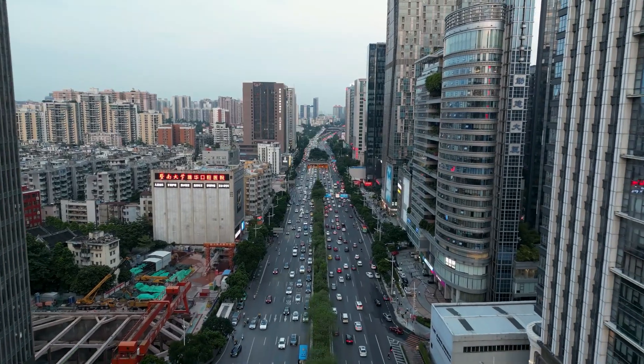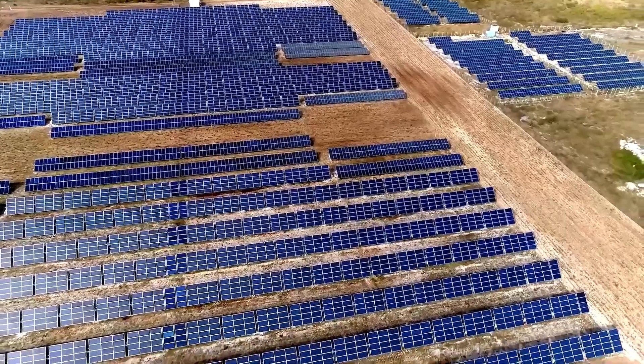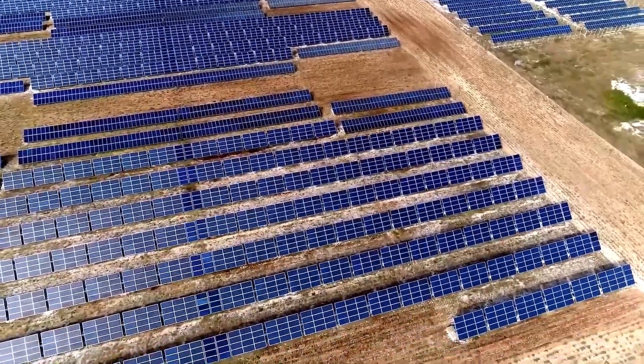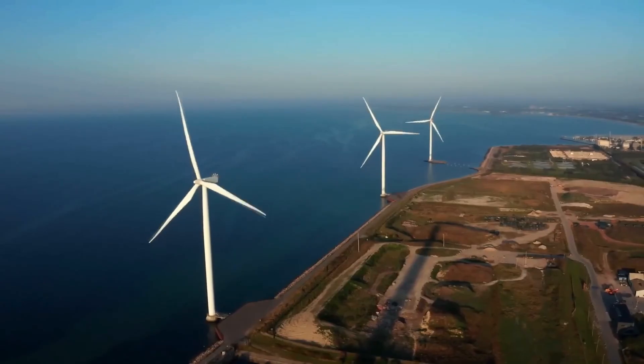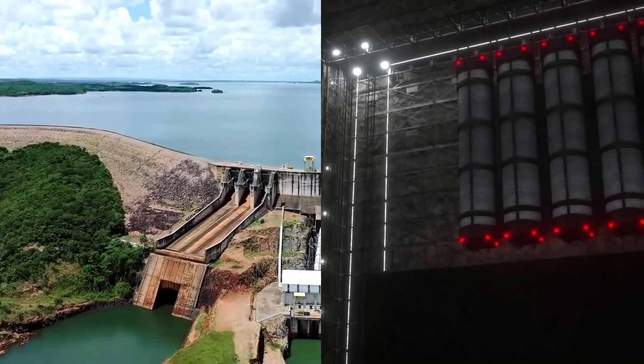The country aims to become carbon neutral by 2060, and modernizing its energy infrastructure is a huge part of that. Plus, China has a massive, fast-growing population and economy, both of which put strain on their power grid.